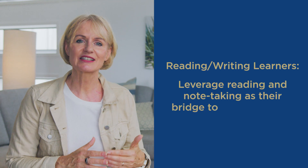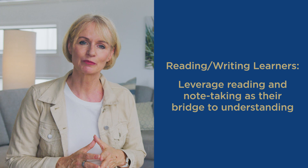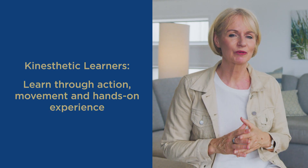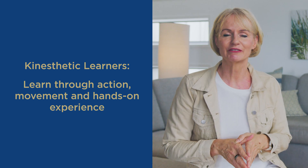Reading/writing enthusiasts dive into the world of text, leveraging reading and note-taking as their bridge to understanding. Kinesthetic learners engage directly with the material, learning through action, movement, and hands-on experience.